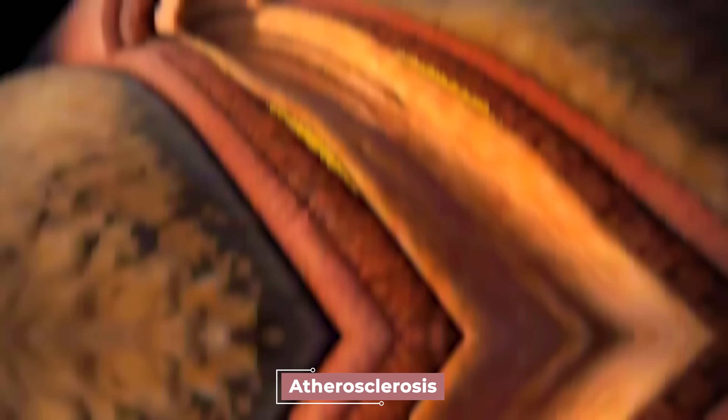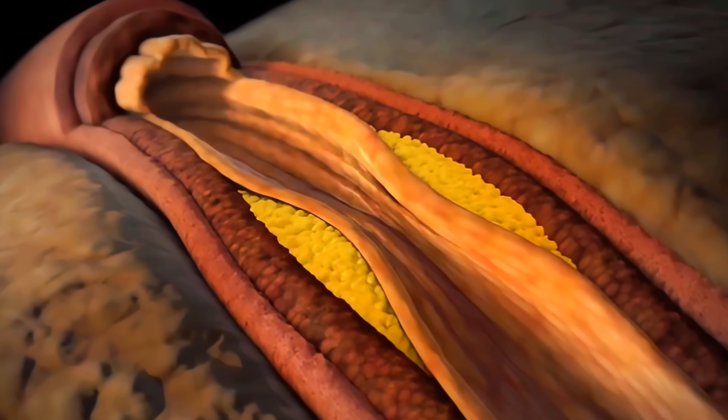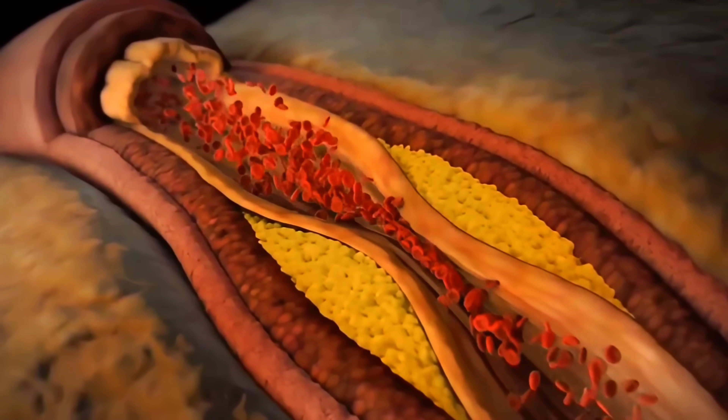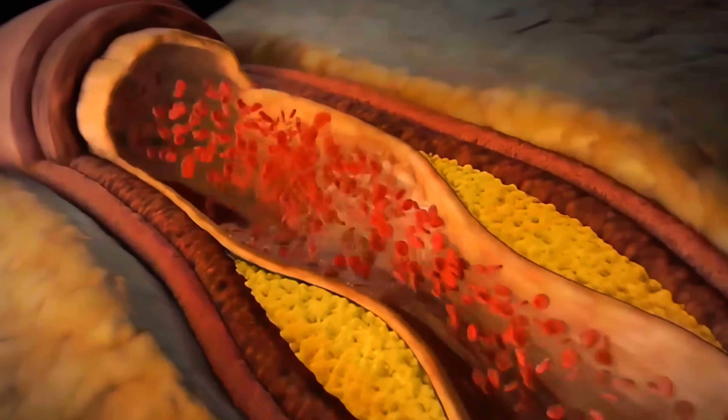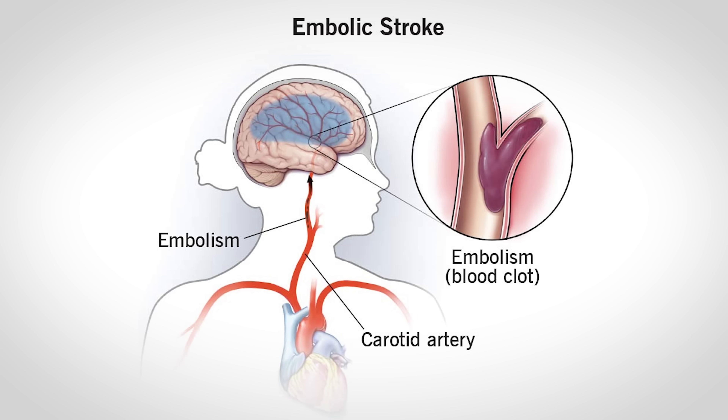So what causes the blood clots that lead to a stroke? A major culprit is atherosclerosis — plaque buildup in arteries like the carotid or cerebral arteries. Plaque made of cholesterol, fat, and calcium narrows the vessels, creating turbulent blood flow. This plaque can rupture, triggering the formation of clots. Think of plaque as rust building up inside a pipe, narrowing it and making water flow unevenly. If that rust breaks free, debris clumps up and can block the pipe — or the artery — entirely.